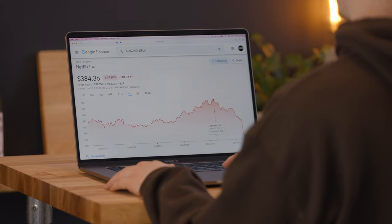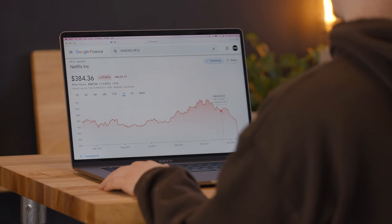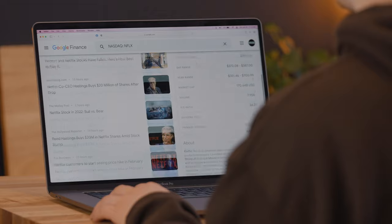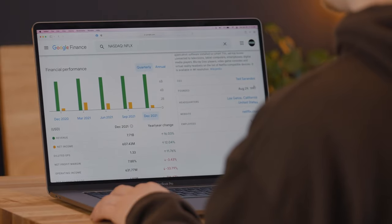I've recently made a trade that hasn't gone exactly as planned. And while it's never great to lose money, it's been a good learning experience. So in this video, I'm going to talk about what I've learned from this trade and how it's going to affect my trading strategy going forward.